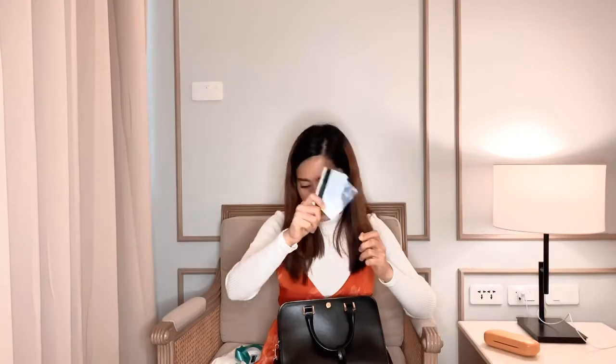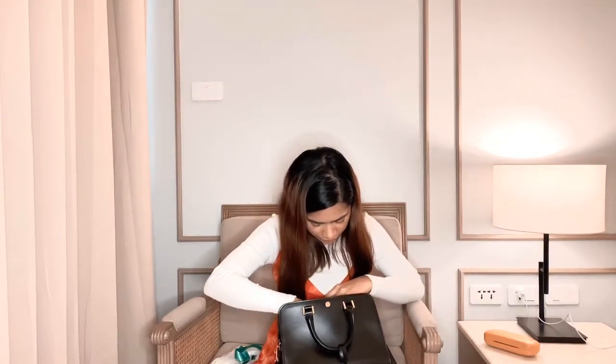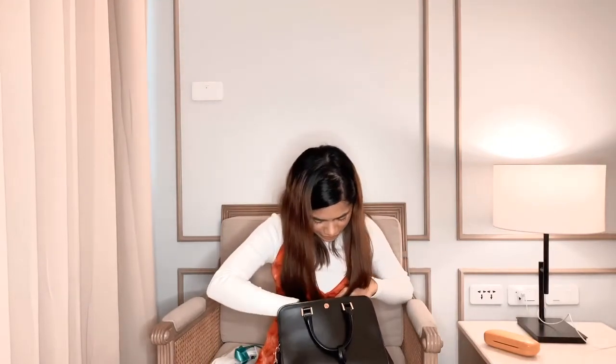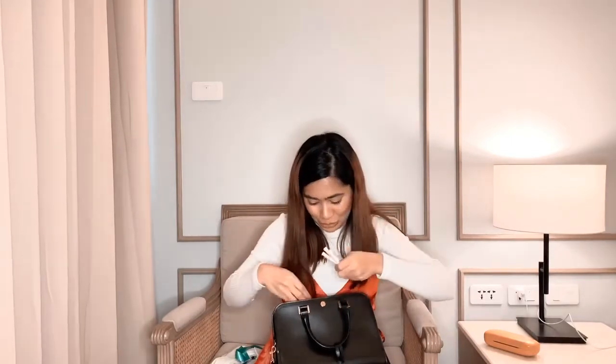Time zone power card, dalawa — kasi yung girlfriend ko, mahilig siyang maglaro sa time zone. Then access card sa condo. OMG, so nakikita nyo naman na may braces ako — so usually nagnanakaw ako ng toothpick sa restaurants. Like super dami niya, kasi for in case of emergency, meron akong toothpick.